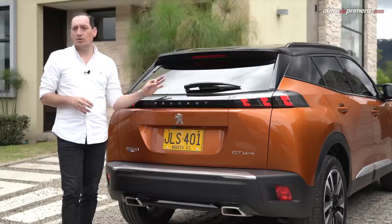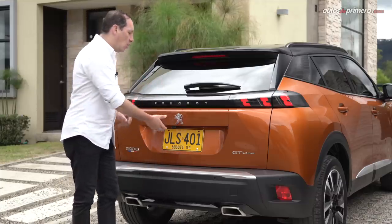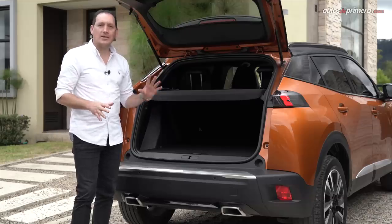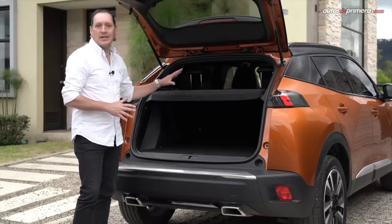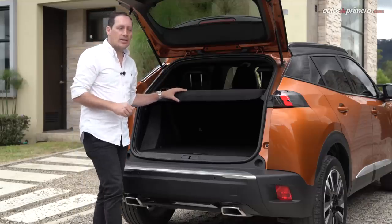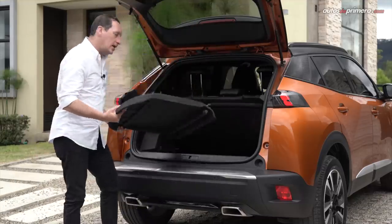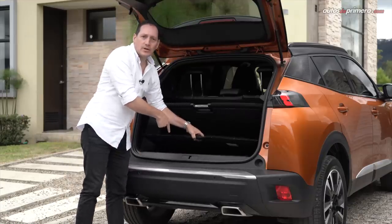Gracias a su nuevo diseño, la nueva Peugeot 2008 no solo es más bonita, sino también más práctica. El baúl no es de apertura eléctrica ni de manos libres, pero sí ofrece un muy buen espacio de 434 litros de capacidad, mayor que el de su antecesora. Lo podemos ampliar si desplegamos las sillas traseras en proporción 60-40. La bandeja se puede separar, trae un doble fondo que se sostiene fácilmente y se puede guardar en ese lugar. Abajo se encuentra la llanta de repuesto, que es temporal.